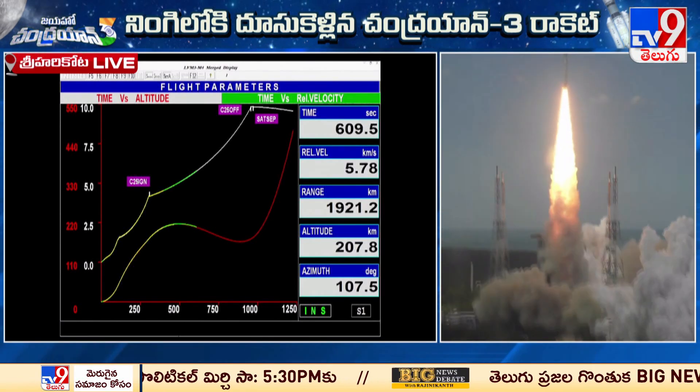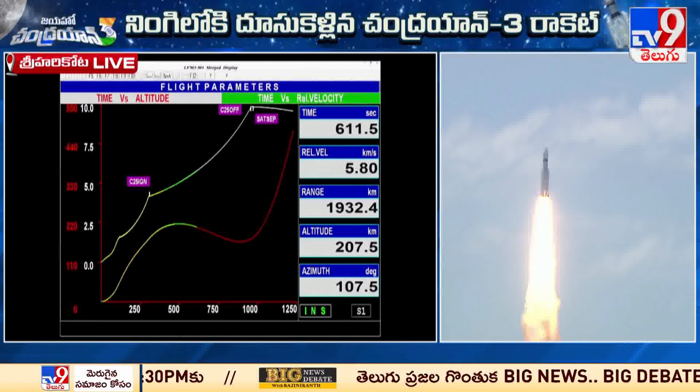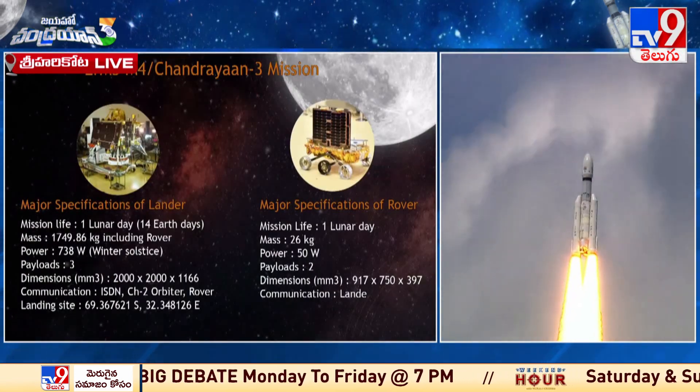Rambha stands for Radio Anatomy of Moon-Bound Hypersensitive Ionosphere and Atmosphere — in short, Rambha.